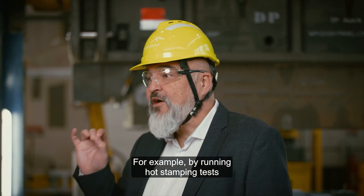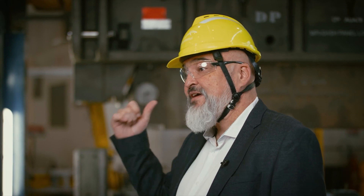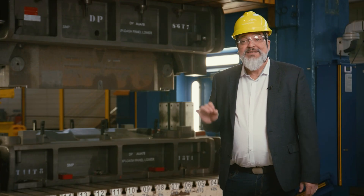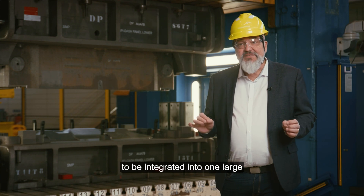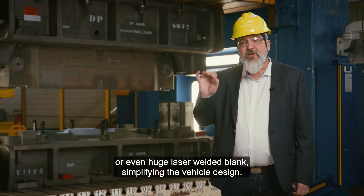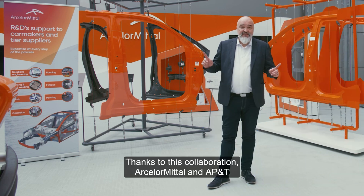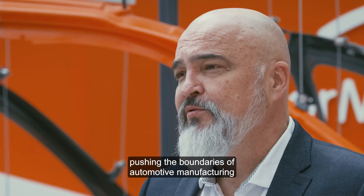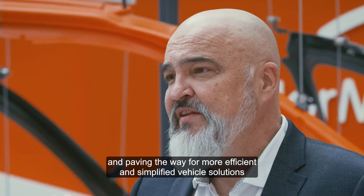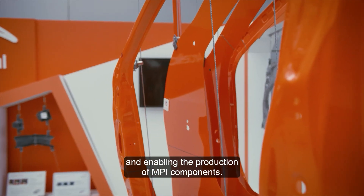For example, by running hot stamping tests with the AP&T hot stamping press that you can see just behind me, one of the leading solutions we developed is the ArcelorMittal Multi-Part Integration technology. This MPI technology allows multiple vehicle components to be integrated into one large or even huge laser welded blank, simplifying the vehicle design and enabling the production of MPI components.